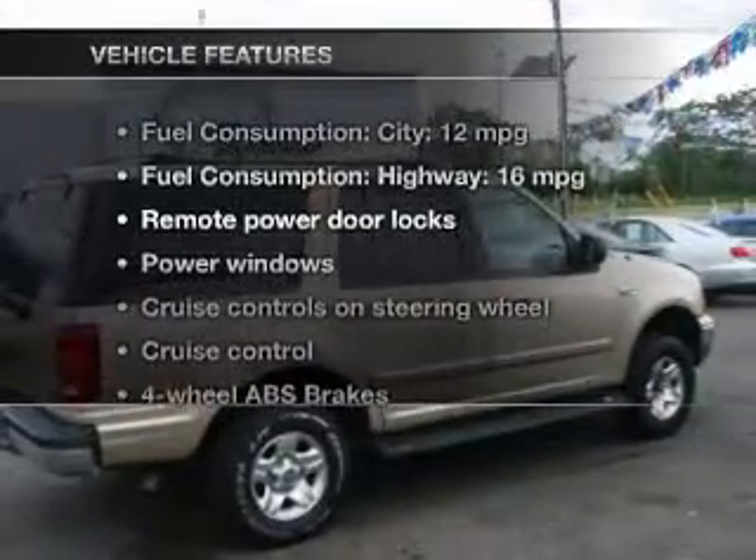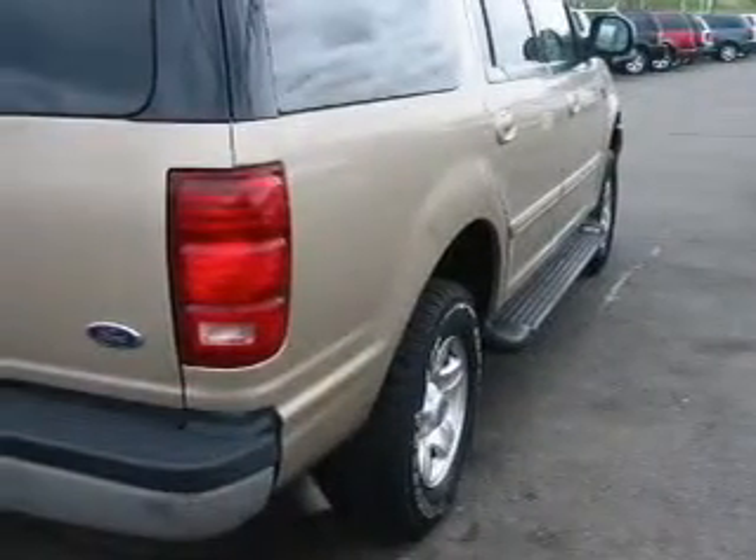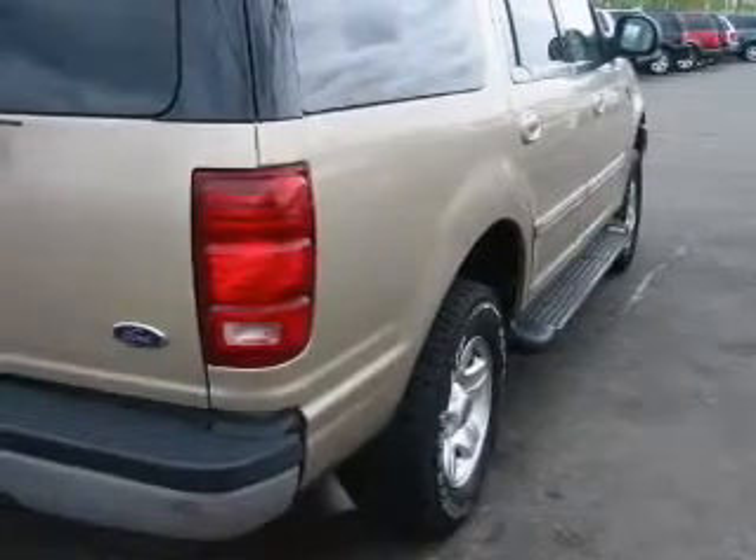With these notable features, you won't want to miss out on the opportunity to own this amazing ride. Power door locks, power windows, cruise control, and AM-FM stereo.